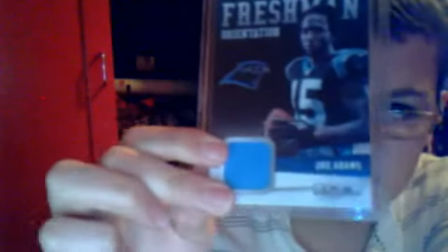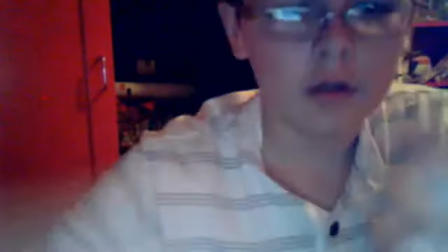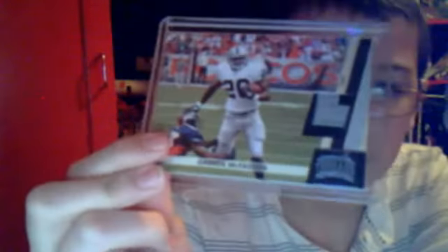From Longevity, a one-color patch of Joe Adams — there's a little bit of stitching on one side. Then a two/three-color patch of Darren McFadden from Panini Threads, numbered to 99. And a two-color patch with stitching of Darren McFadden, numbered to 50.